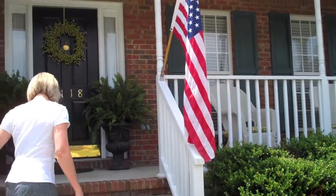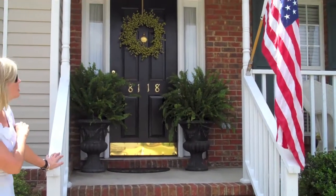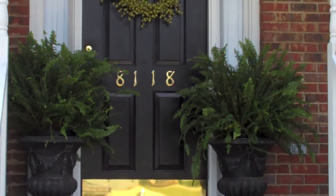She added pretty ferns on her front door, came in and pressure washed, making it look all new.